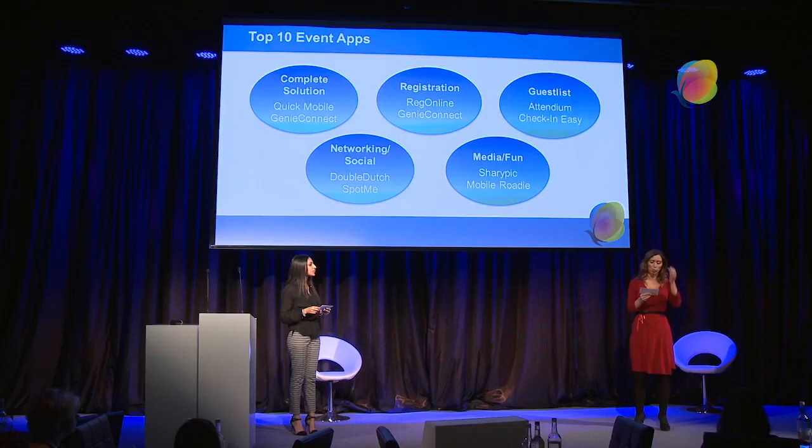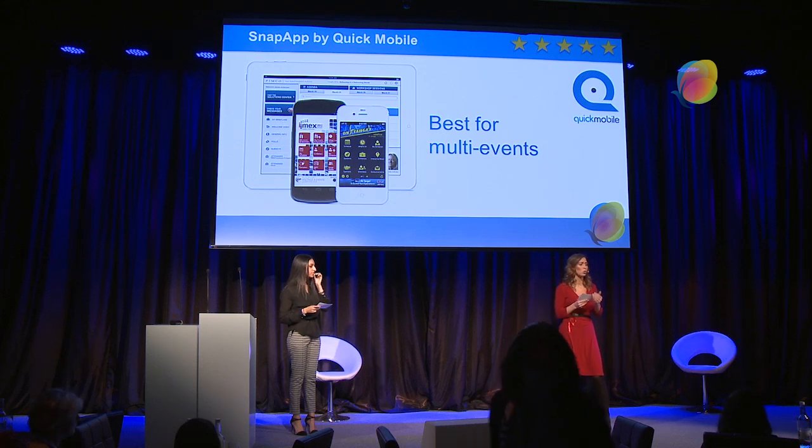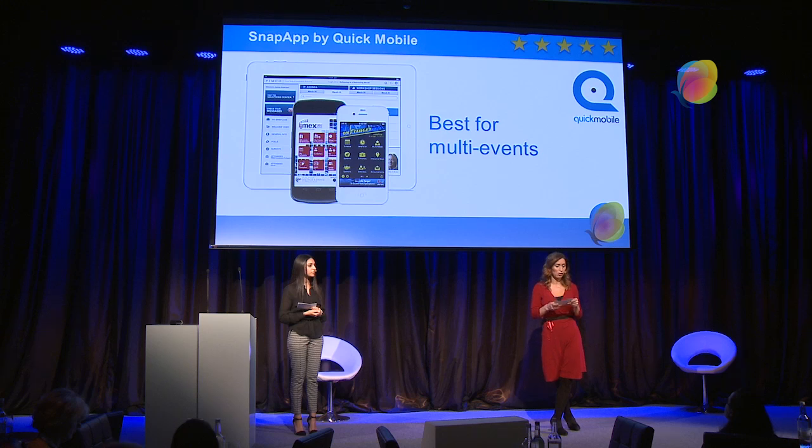The first app we looked at is Snap App by Quick Mobile. We think this is one of the best for multi-events — it's a multi-usage one. After you've used it for one event and it's all branded up, you can reuse it year on year or for different events. It's in real time, showing real-time data throughout your event, and customers as well as event planners can use it. It's also very secure with a great level of security. Dell, Virgin, Microsoft, Hilton and MPI have all used this one in the past, which shows the kind of big world players using it.